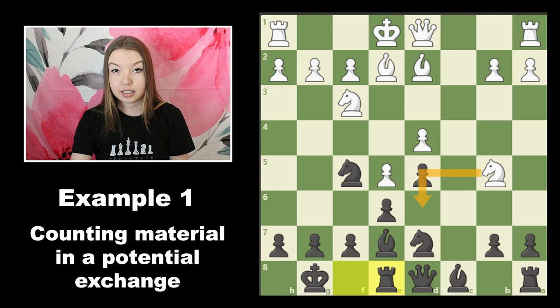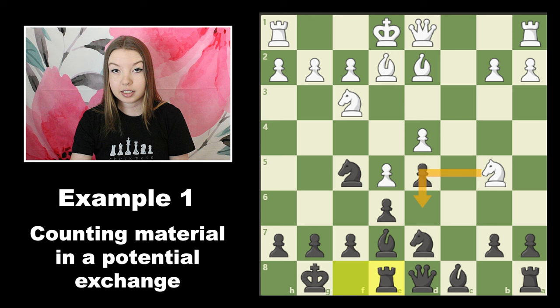Before making a move like this, this is where calculation comes into play. You need to visualize and you need to count. This square is being defended by one piece and being attacked by two pieces, so that means that if white moves here, they're going to be losing material.